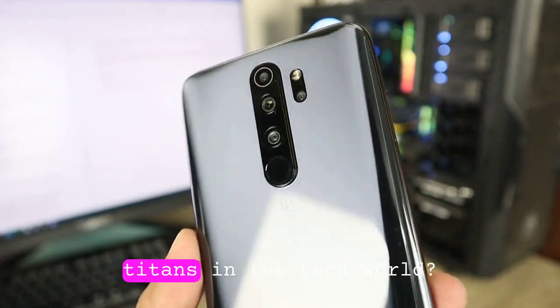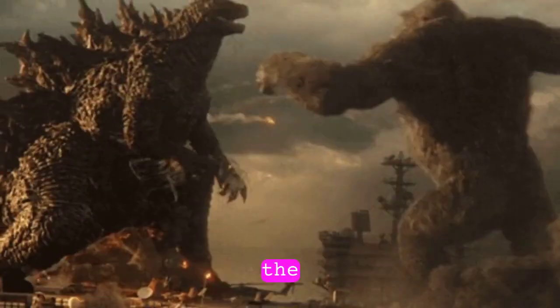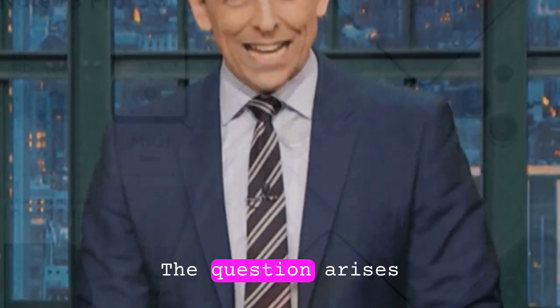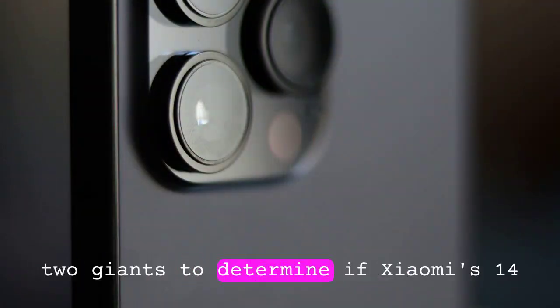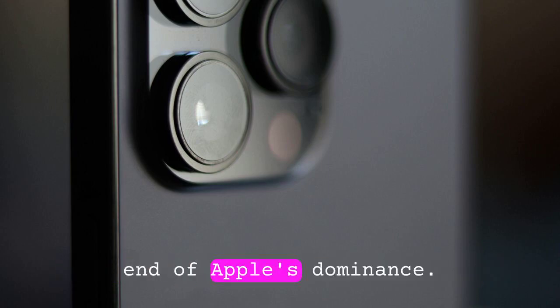Are you ready to witness the clash of titans in the tech world? In today's video, we delve deep into the showdown between the Xiaomi 14 Pro 8 Gen 3 and the mighty iPhone. With Xiaomi's latest offering boasting impressive specs and features, the question arises: is Apple losing its grip on the smartphone market? Join us as we compare and contrast these two giants to determine if Xiaomi's 14 Pro 8 Gen 3 truly marks the end of Apple's dominance.